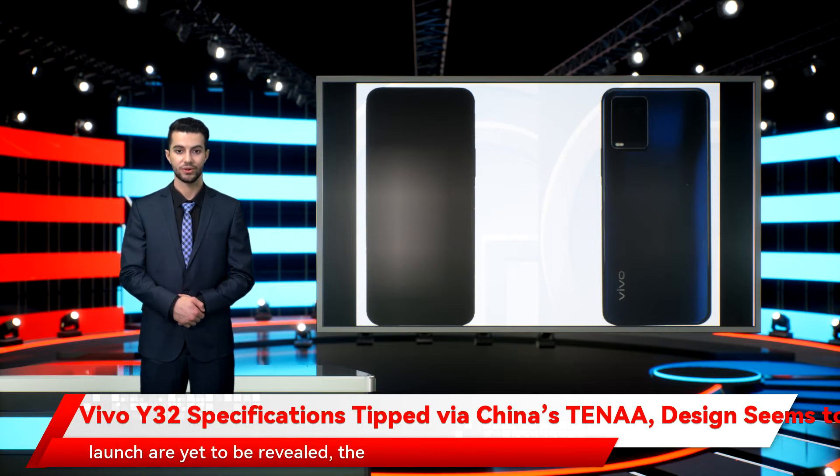Although details about its launch are yet to be revealed, the model may join the existing Vivo Y series in the coming future. Some of its specifications are also listed on the Chinese certification site to suggest its hardware ahead of the formal launch.